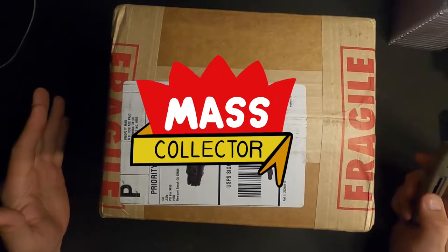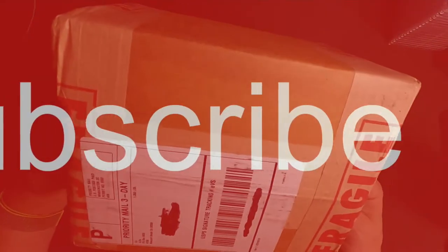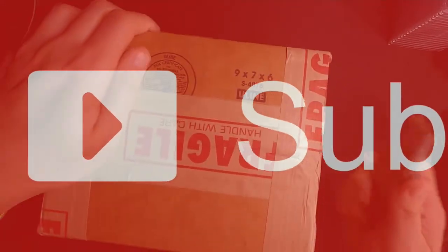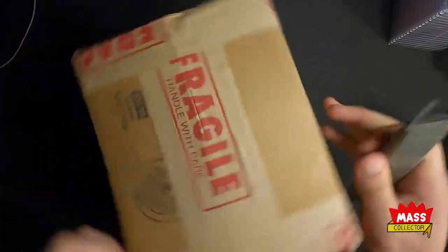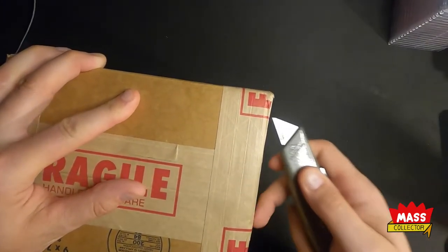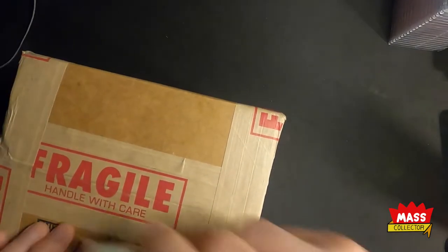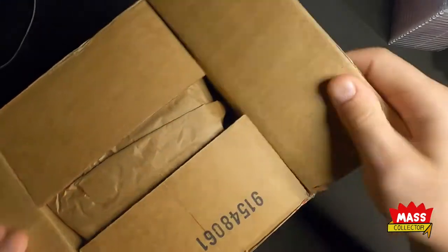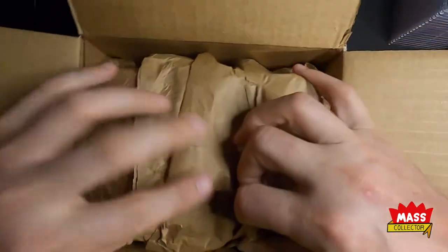Hey, what's good YouTube - Native Mass Collector back with another PSA submission. I just got these in on Saturday August 7th, and today is Sunday. We just got back from Packers Family Night over in Green Bay, got unpacked and all that stuff. So let's see what we get in this submission.